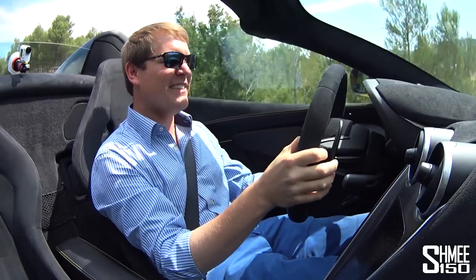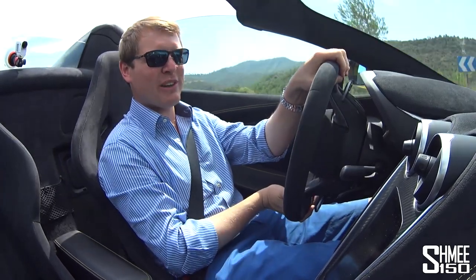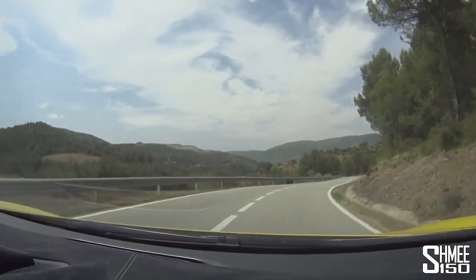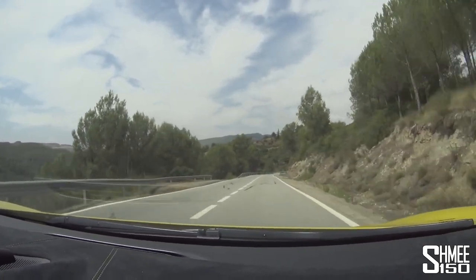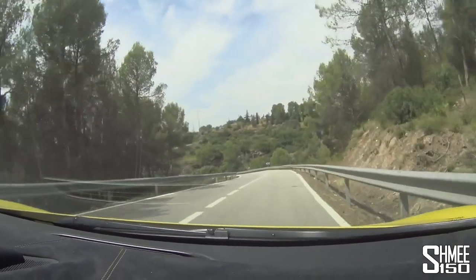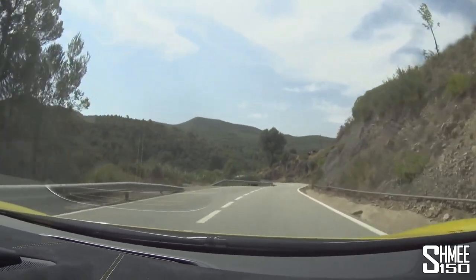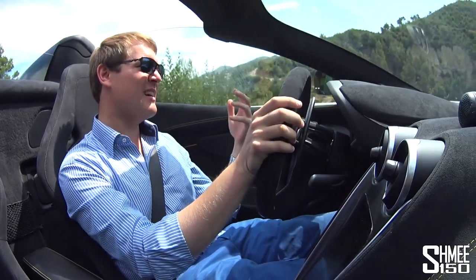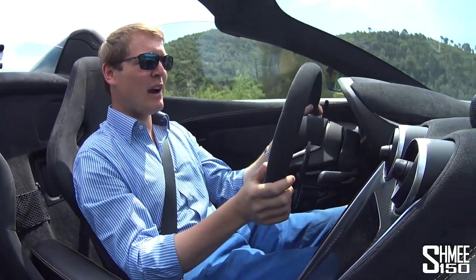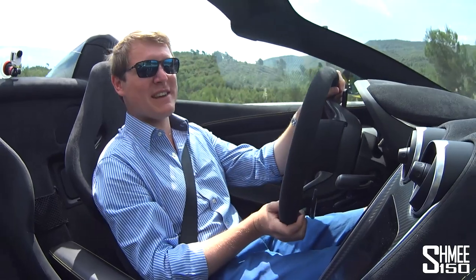Going through that little S-bend, the turn-in is effortless — you just point it and around you go. These roads are so lovely to be driving a car like this on. It's just heaven. Why a car like this is made is to enjoy a road like this on a day like this in a location like this. It's so light for a convertible V8 supercar, and affordable relative to other options in the market.